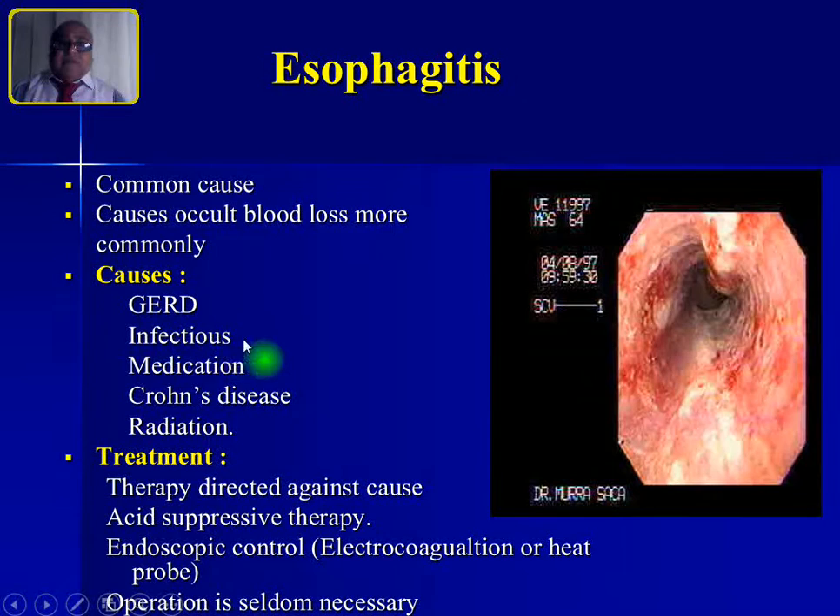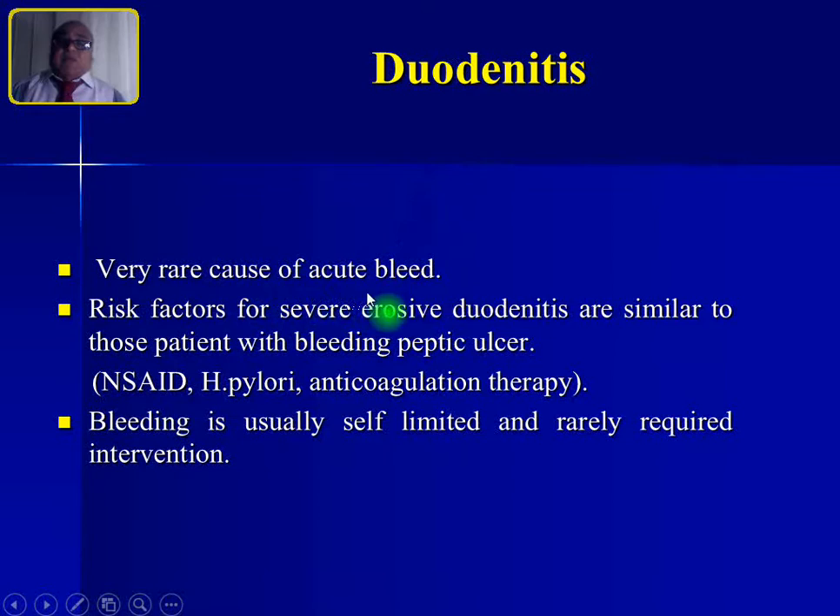Esophagitis causes include GERD, infection, medication, Crohn's disease, and radiation, and can cause occult blood loss. Treatment: diagnose by endoscopy, use acid-suppressive therapy, or endoscopic electrocoagulation with heater probe. Surgery is seldom necessary.